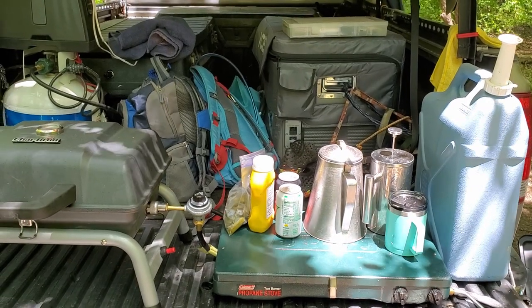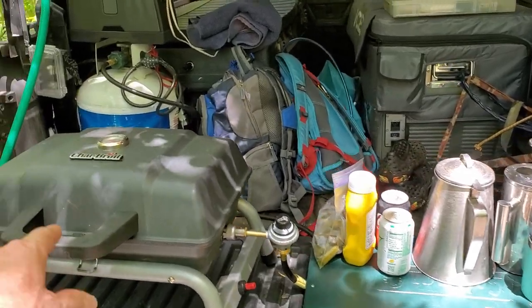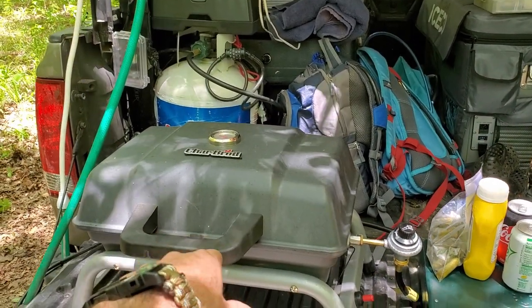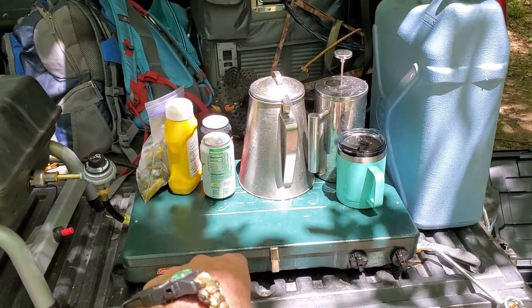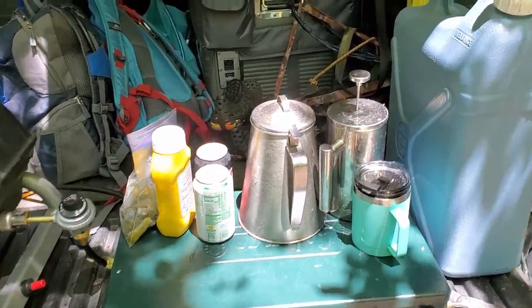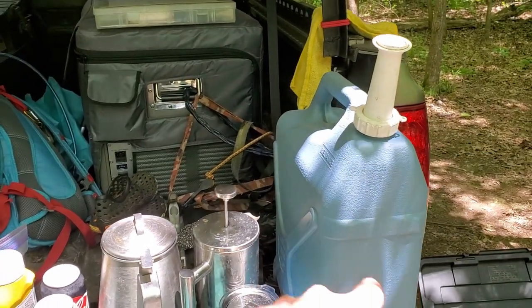It may look like a mess right now but we use all this stuff throughout the day. Right now I've got some hot dogs on the little grill. This morning I used this to do eggs and sausage, and of course our coffee. Coffee water, you know, that's drinkable.